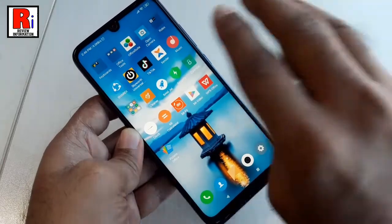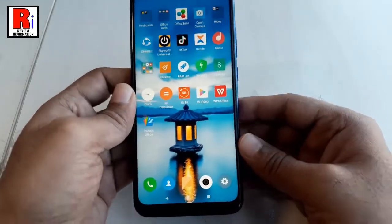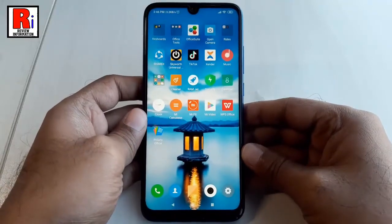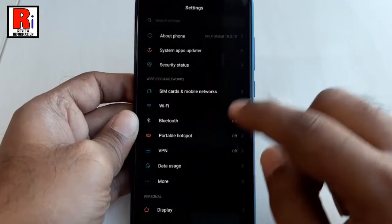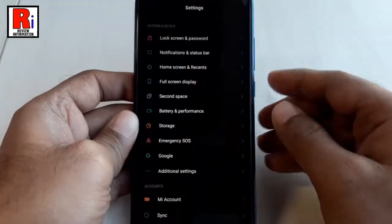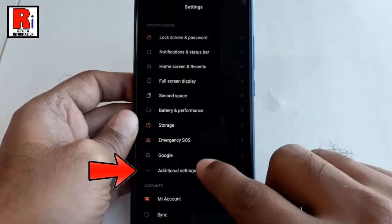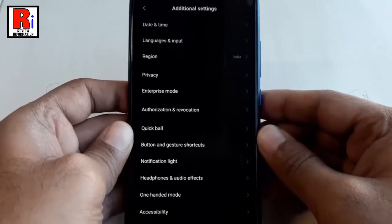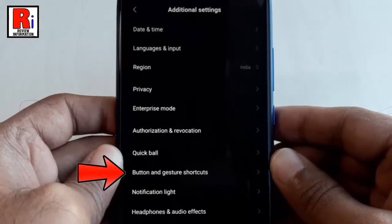Try again. If you want, you can change the three-finger gesture. For this, go to Settings. Scroll down. Under System and Device, tap on Additional Settings. In Additional Settings, find the option Buttons and Gesture Shortcuts.